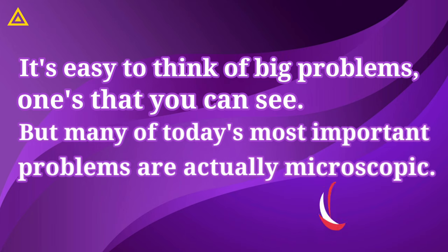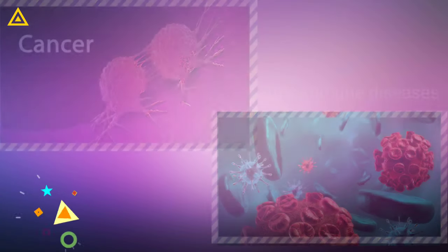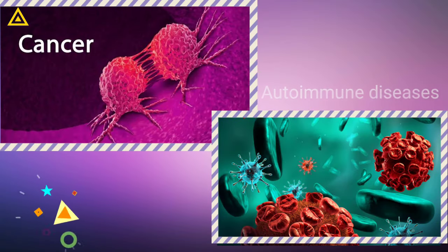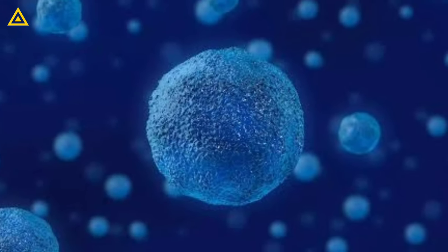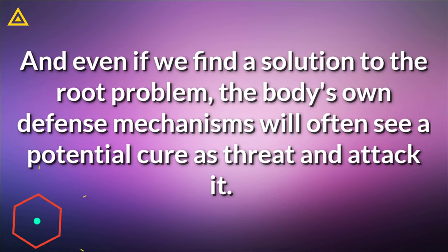It's easy to think of big problems, ones that you can see, but many of today's most important problems are actually microscopic. Think of things like cancer or autoimmune diseases. These are issues at the cellular level, far too small to solve with any conventional tools, and even if we find a solution to the root problem, the body's own defense mechanism will often see a potential cure as a threat and attack it.